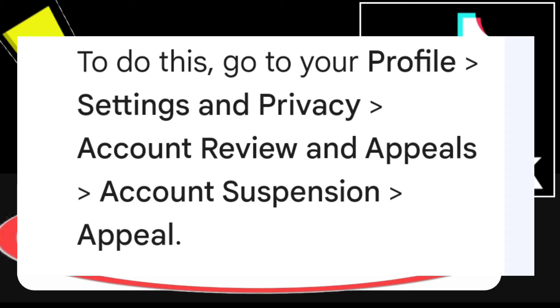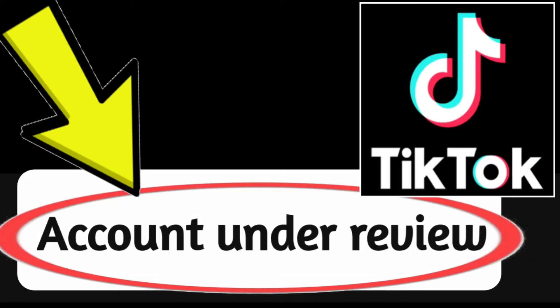To do this, go to your profile settings and privacy, account review and appeals, then account suspension appeal. If you have tried all of the above steps and are still experiencing the issue, you can contact TikTok support for further assistance.